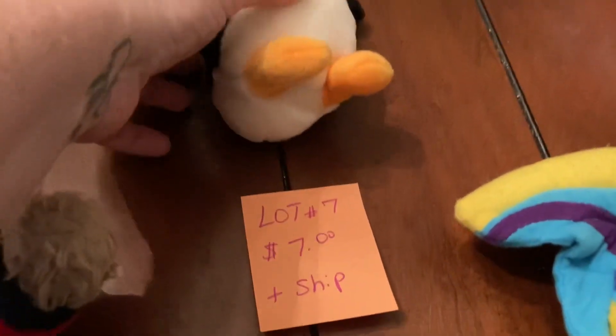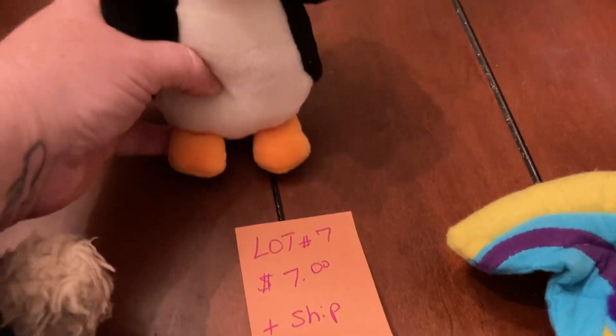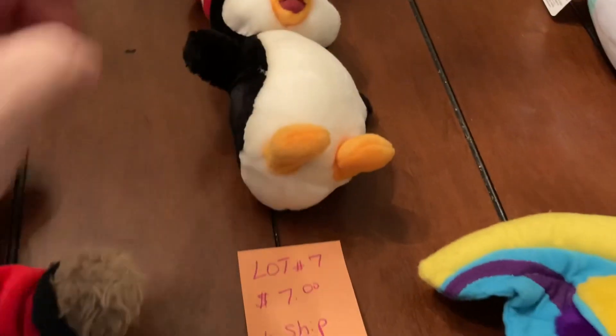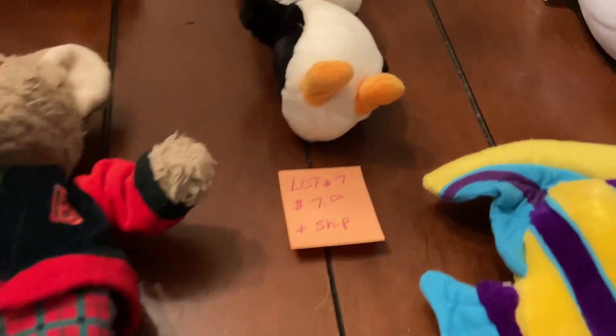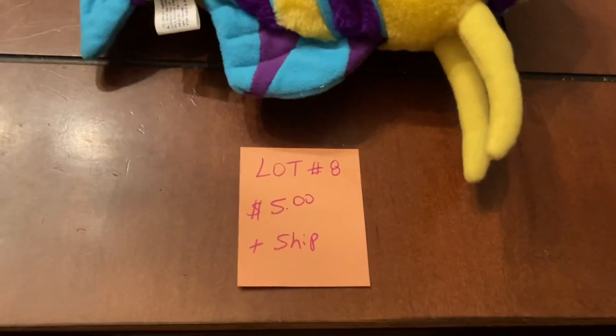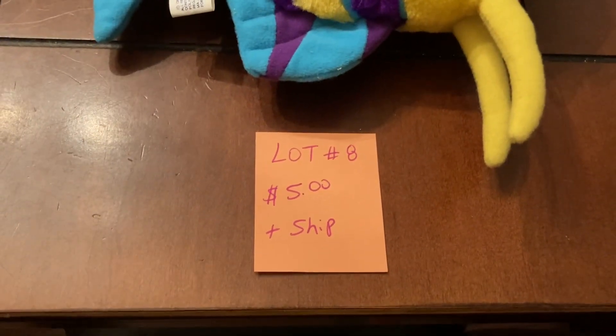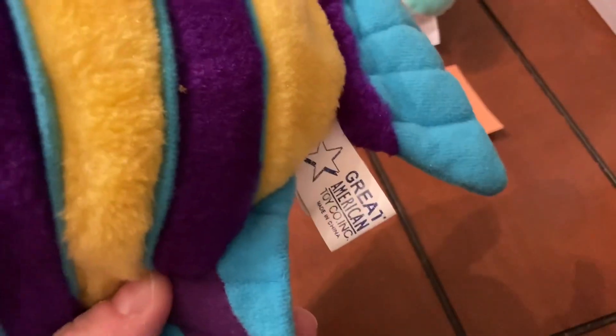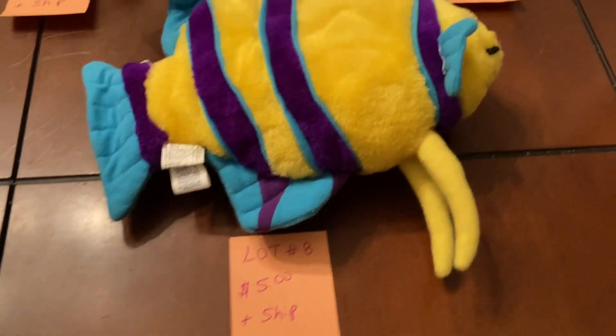Lot number seven is seven dollars plus ship — it's a little Universal penguin and it still has the Universal tags on it. We have lot number eight — I don't really know much about this one. It is a little fish and I'm not too sure if it's vintage or not, so it's going to be five dollars plus ship.